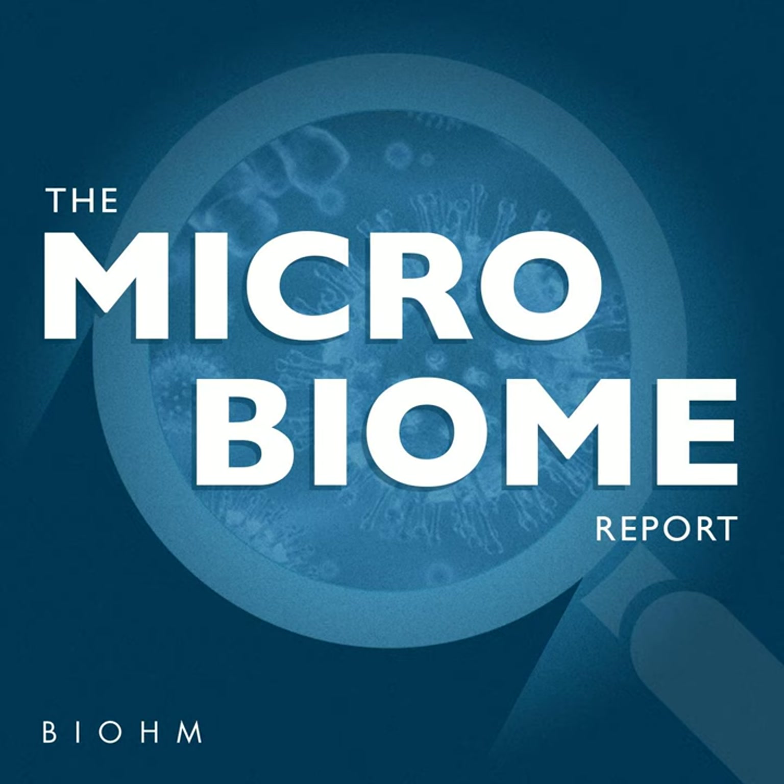After we recorded, Jasmina also sent me some Mother Dirt to try, and I give my review on using it for the last month in a Facebook Live video on the Biome Facebook page.